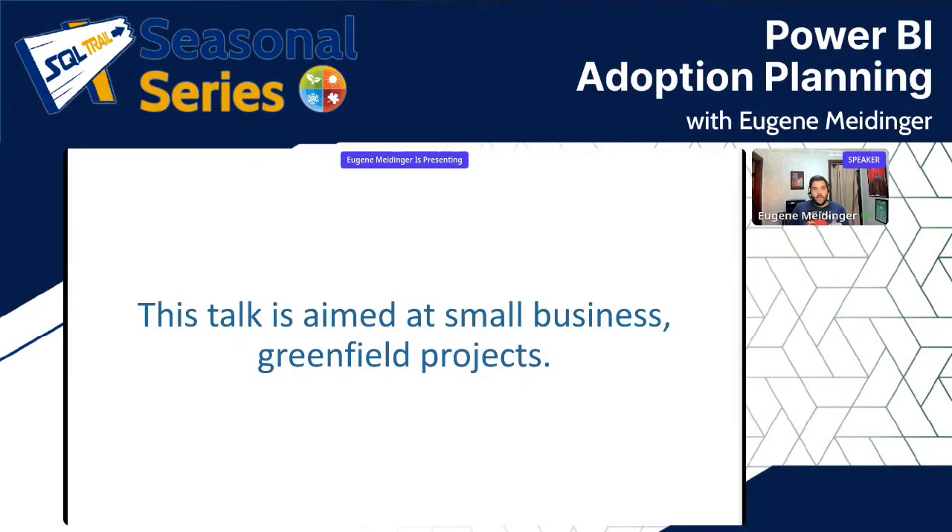This talk is aimed at small businesses and especially greenfield projects, because that's the type of work we tend to get most here at SQL Data Partners. If you are looking at implementing Power BI at a large enterprise, the approach will be very different — you may consider a Power BI Center of Excellence, have resources for regular training, and need to negotiate the balance between self-service and something centralized.